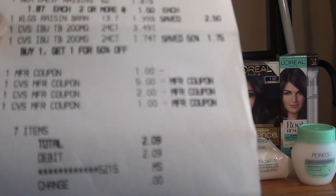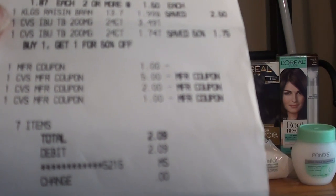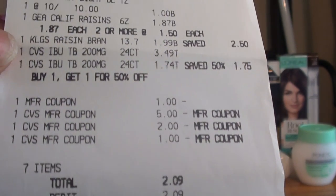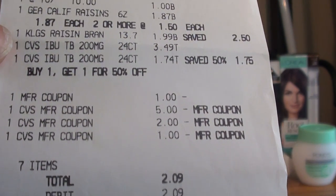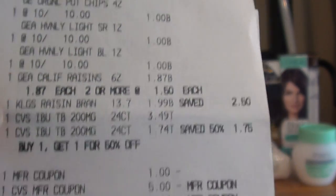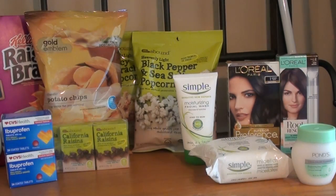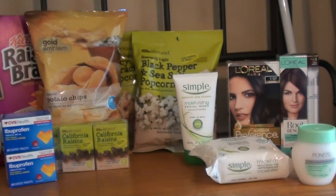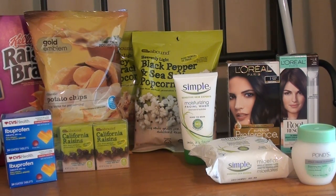After my Extra Care Buck, personalized coupons, and manufacturer coupons, my subtotal was $2.09. I didn't have to pay tax — certain health items and food are not taxed in my area. You can see the $1, $2, and $1 manufacturer coupons, my Extra Care Buck, and I did receive the $5 Extra Care Buck for purchasing the ibuprofen.